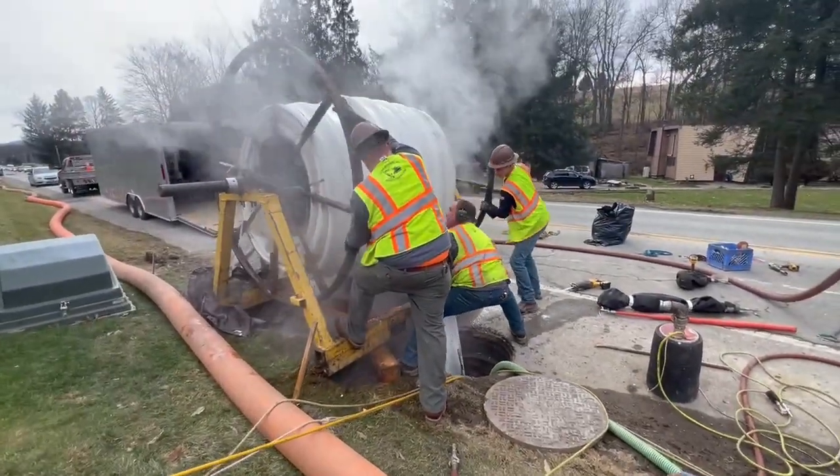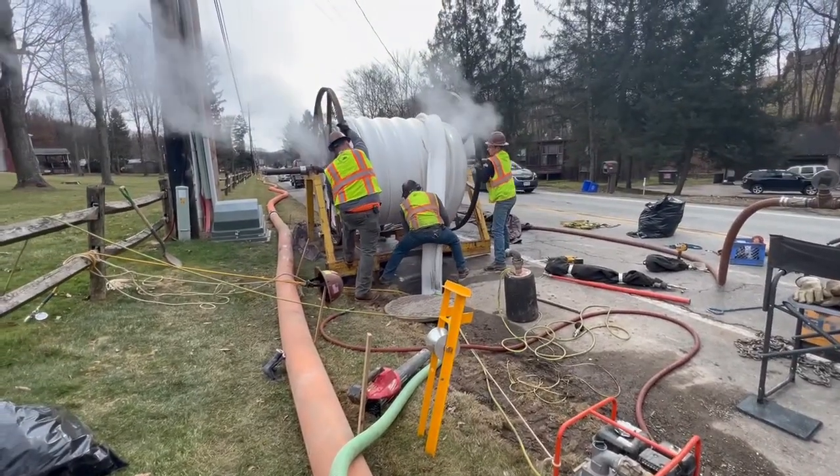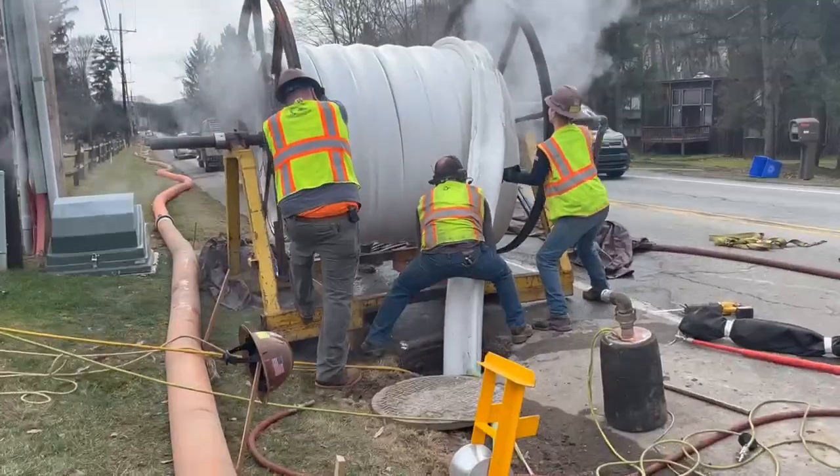Finally, the crew used a mobile cutting device to open holes where the lateral lines connect to the interceptor, then restored the flow of wastewater through the new leak-free pipe.